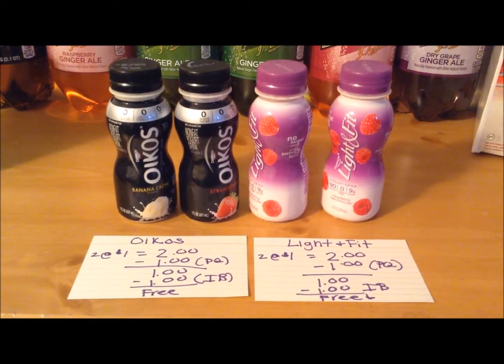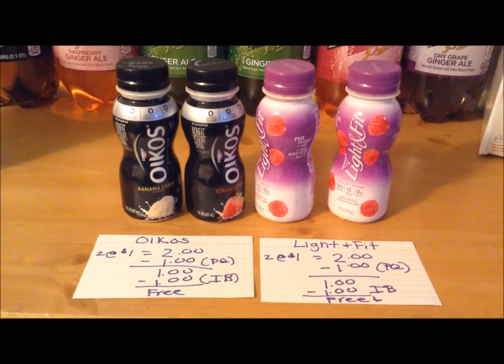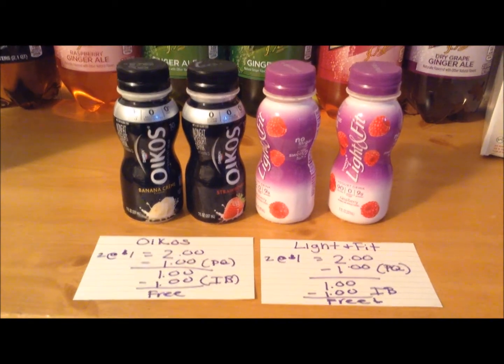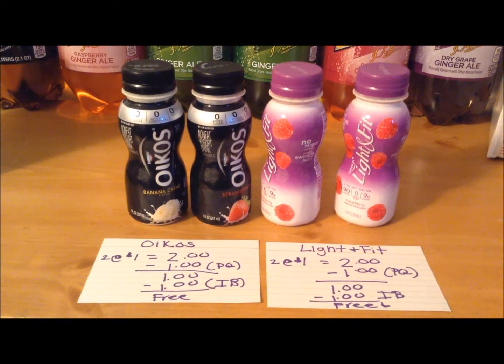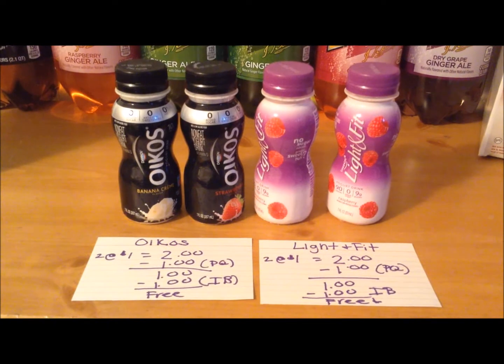The Light & Fit and the Oikos drinkable yogurts are retail priced this week for $1. There are buy one, get one free printable coupons available on Coupons.com. You purchase two, use the coupon — it takes off $1, so you pay $1 out of pocket — and there's a $1 cashback offer on Ibotta, making them free.